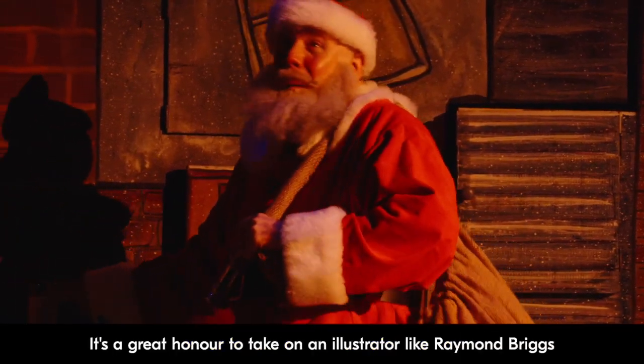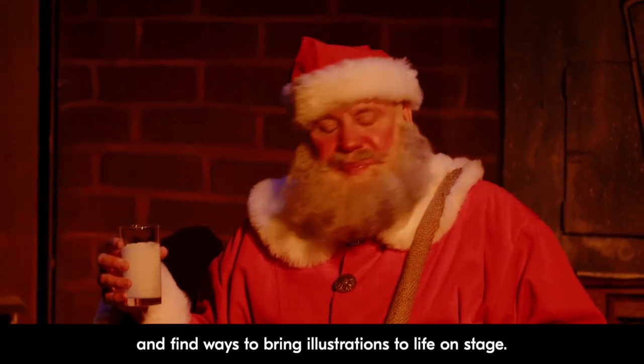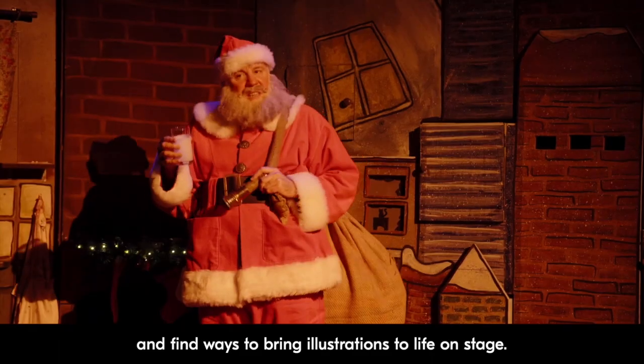It's a great honour to take on an illustrator like Raymond Briggs and find ways to bring illustrations to life on stage.